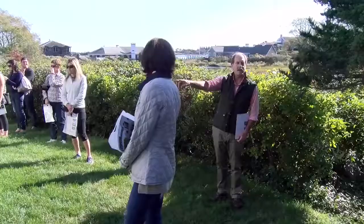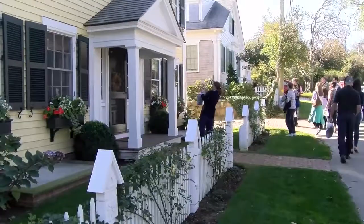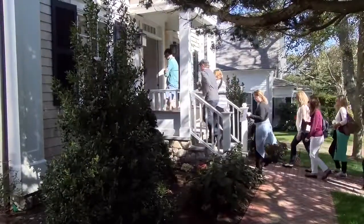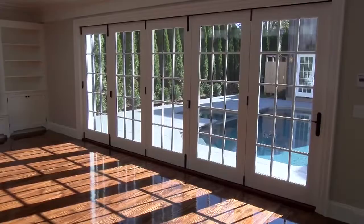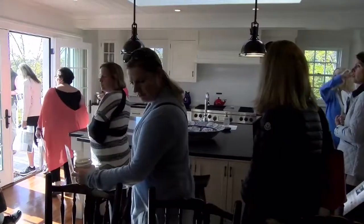The tour is an hour and a half long. This year we're going to cover a number of houses on South Water Street that I've been able to renovate, and we're going to get into three houses on the interior — two that are complete and one that is nearly complete — so we'll talk about process and working in historic districts.